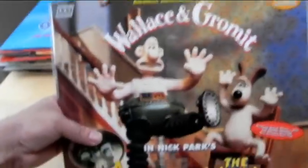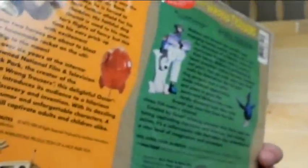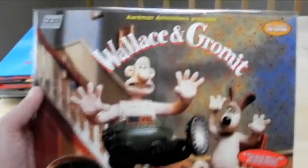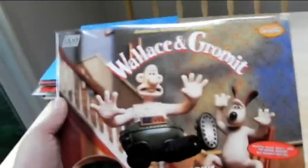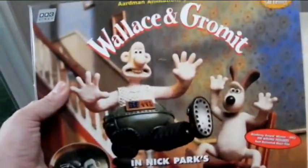We've got Wallace and Gromit — A Grand Day Out and The Wrong Trousers. These are in CAV. I got these as part of a package deal, so I never got around to watching them, but my friend says they're really funny. With the same director doing Pirates! Band of Misfits, I might as well get around to watching these to see what they're all about.